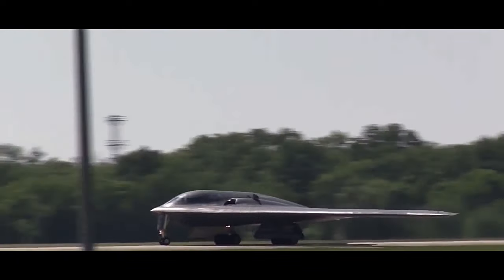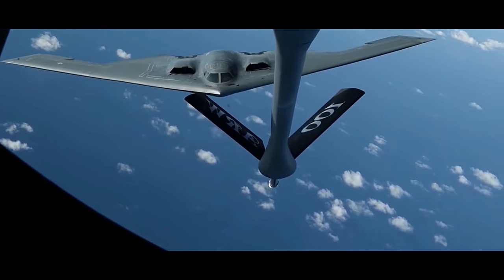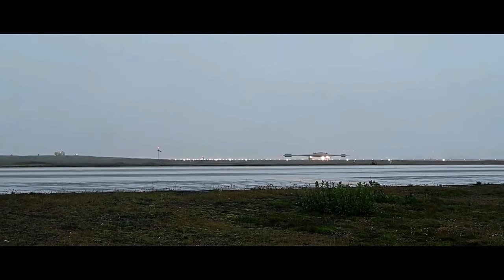The B-2 is also capable of carrying out non-nuclear standoff attacks, where it can launch cruise missiles from a safe distance to hit targets deep within enemy territory. This capability allows the B-2 to be highly effective while minimizing the risks to its aircrew.